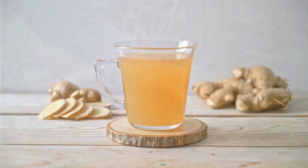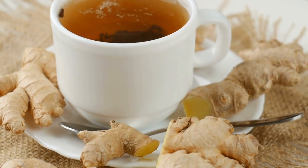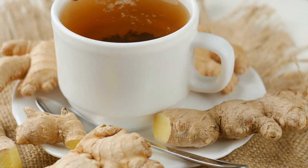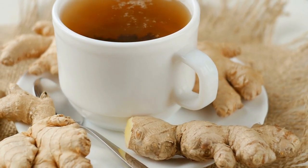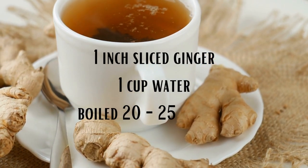Ginger can be used as itself or as an essential oil. Ginger tea is said to help release anger, frustration, resentment, and jealousy, bringing in contentment and balance. The measurements for ginger tea are about one inch of ginger cut into slices, boiled in one cup of water for 20 to 25 minutes.